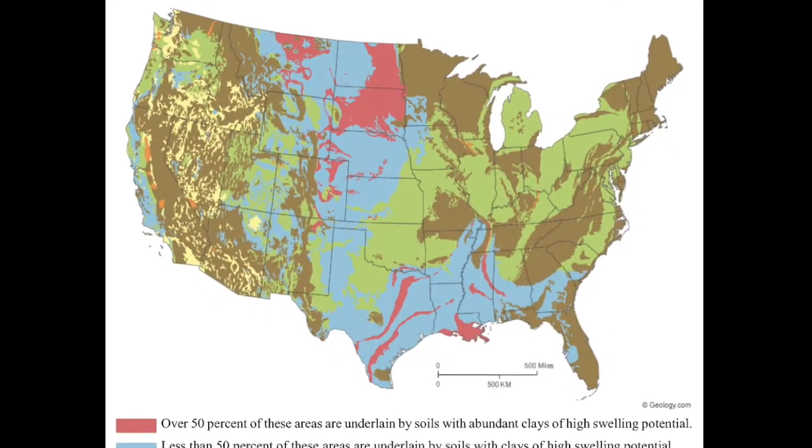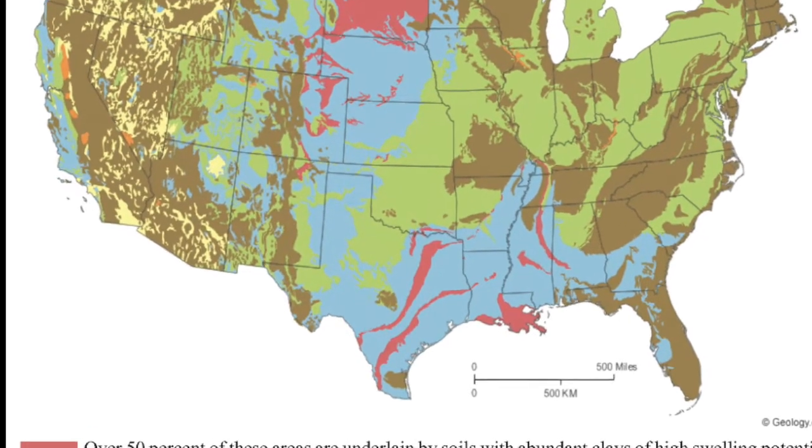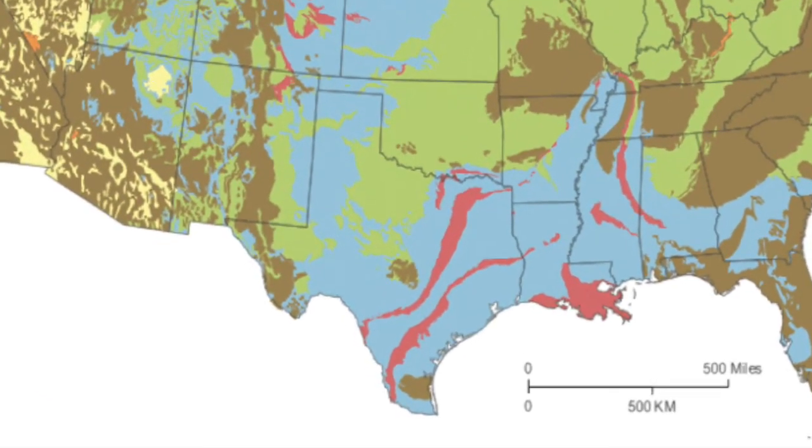We're here at the Dallas On Air studios — thanks to them for letting us use the space. Soil problems aren't just in this area though, are they? No, they're everywhere, just depends on where you are. I was looking at a USGS map a few days ago showing different soil types — what they call the bad soil pretty much goes everywhere. North Texas is generally considered to have difficult soils for construction.